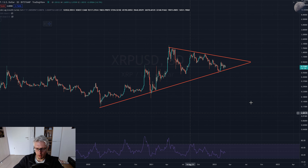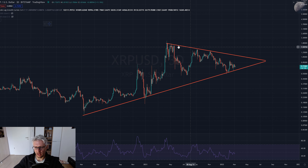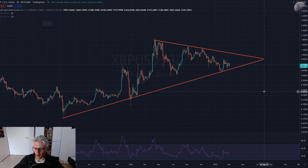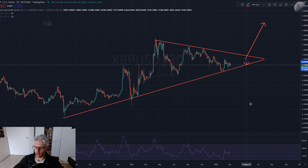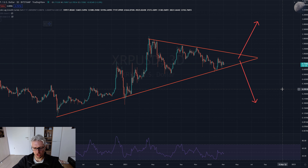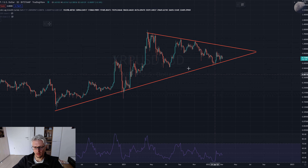XRP is doing a very interesting formation - a long-term bullish wedge, super long-term. It's been in this wedge since March 2020, slowly pushing upwards while the resistance line is slowly coming down. This is a super long-term wedge that ends in July 2022. The question is: will it break upwards or will the structure break down? From a purely technical perspective, let's see what we can find.